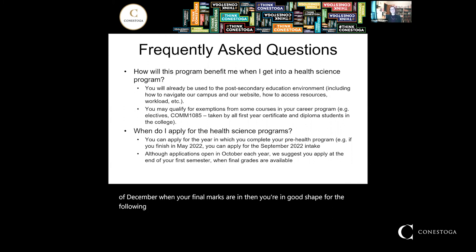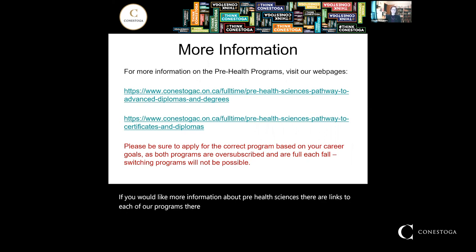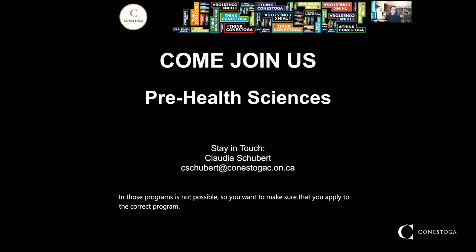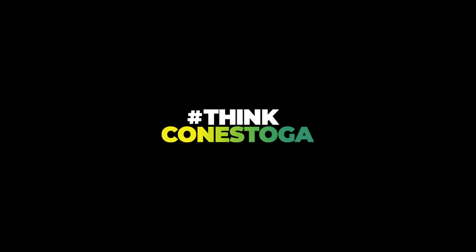If you would like more information about Pre-Health Sciences, there are links to each of our programs on this slide. Make sure you're applying for the correct Pre-Health Science program: if you know you want a two-year diploma, apply for the Certificates and Diplomas Pathway; if there's a chance you might want a degree or advanced diploma, then apply for the Advanced Diplomas and Degrees Pathway. Switching once you're in those programs is not possible. My email is at the bottom of this slide — feel free to email me with any questions at any time. Thank you for joining me today.